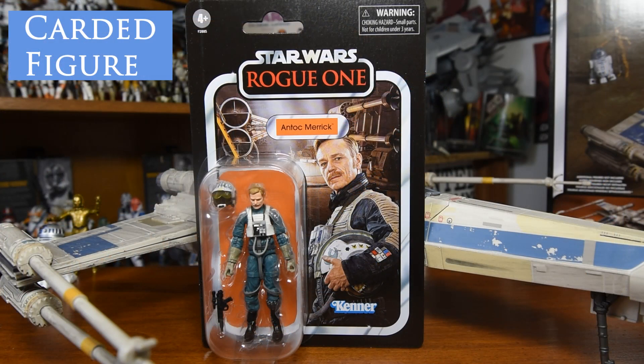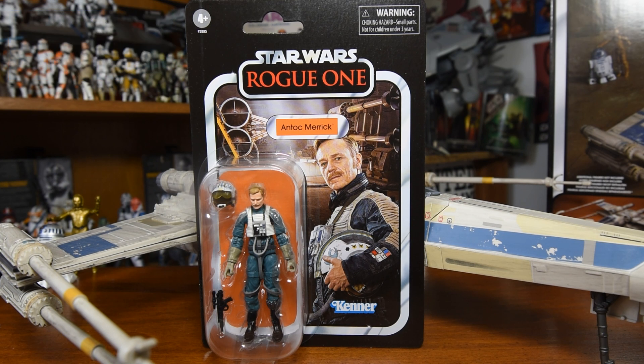Here we have the front of the packaging for the carded figure that comes with this X-Wing, which is General Merrick — Antoc Merrick. Just a fabulous card back picture. A really well-defined real-time image of him and his X-Wing in the background. It's a really, really great look. I can't wait to get the figure out, but I almost hate to break into it because it looks so beautiful and pristine.